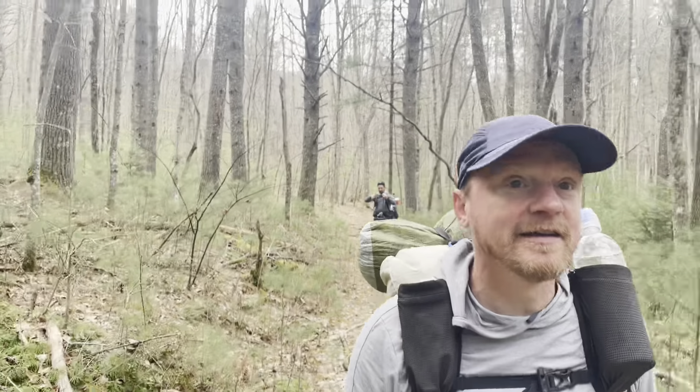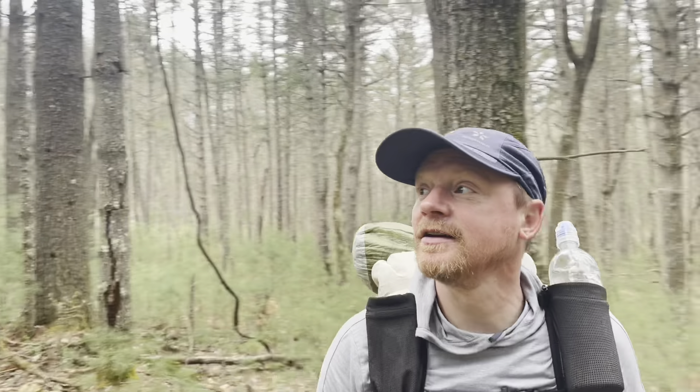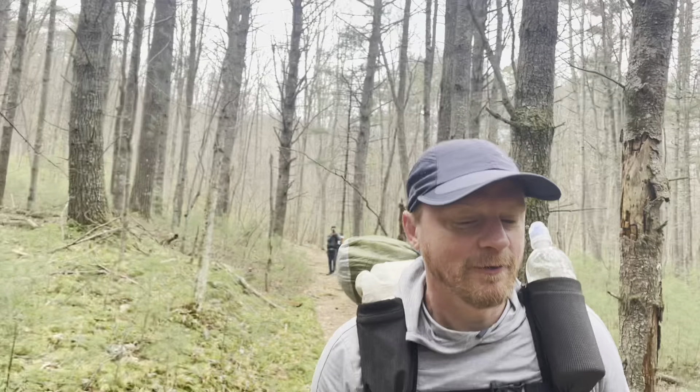What a beautiful section. Suddenly we're in a pine forest. Just like that it changes — one of the great things about being out here on the trail.